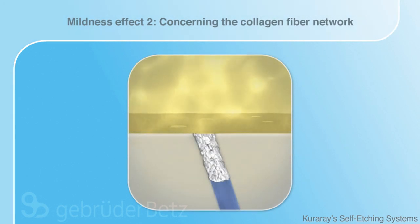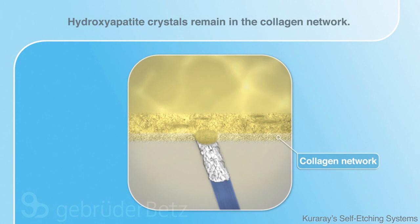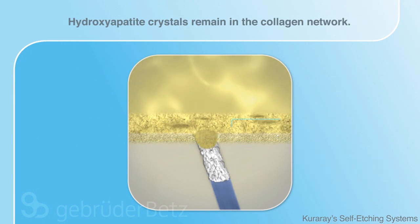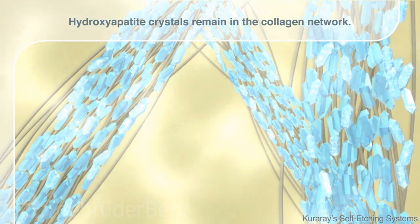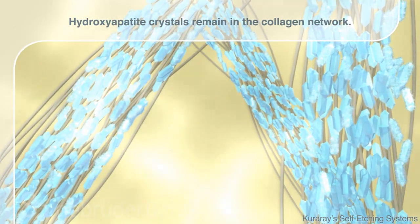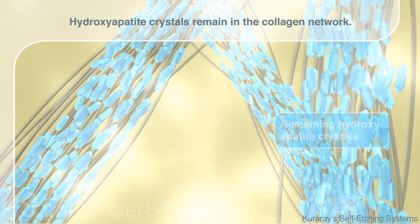Another important effect of the mild etching concerns the hydroxyapatite crystals in the collagen fiber network. The self-etching primer also decalcifies hydroxyapatite. Thanks to the mildness of the etching agent, many hydroxyapatite crystals remain in the collagen network, thus preventing hydrolysis.